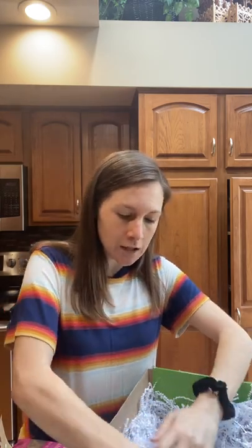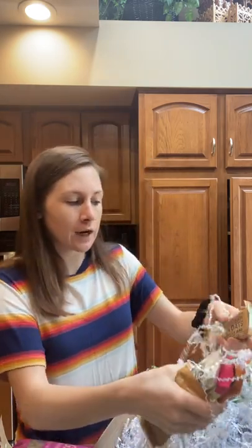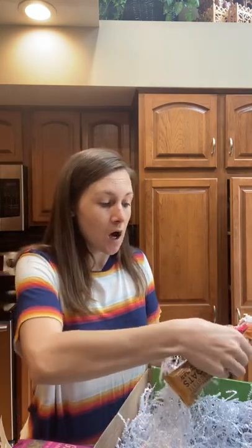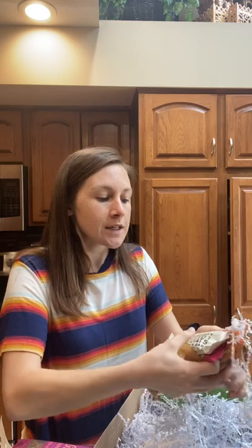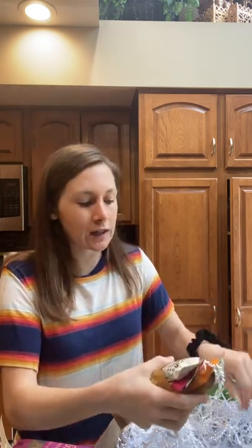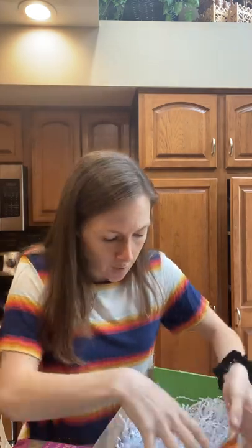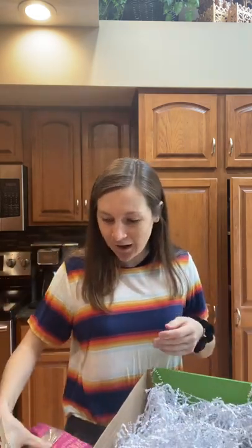And then just a bunch of their granola bars, which I've had before — they are good. The texture is a little different than what I'm used to. I'm used to just like the Nature Valley ones, but definitely still good. There's a ton of these. So that's an awesome surprise. I can't wait to try all of these. Let me know if you've tried any of these or if you want a review on any of them.